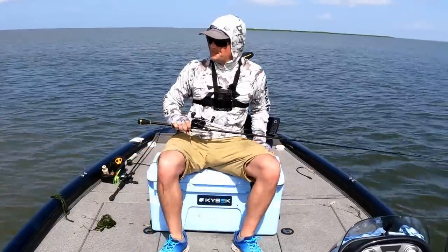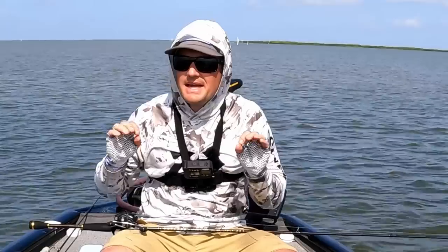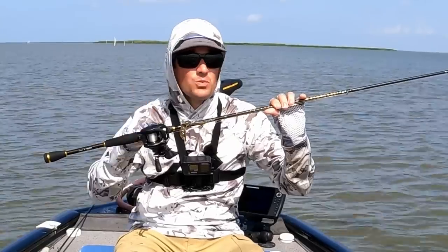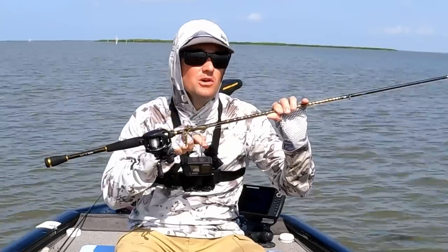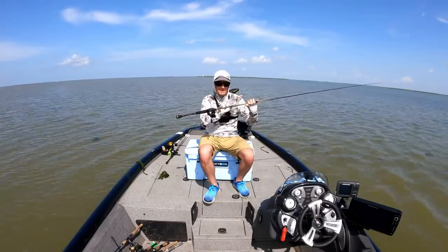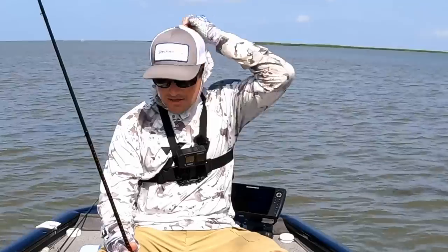Stick around for a second because there are a few things I want to show you. If you enjoyed today's fishing trip, be sure to give this video a thumbs up. If you'd like to know when the next one goes live, subscribe and ring that bell for all notifications. If you'd like to learn more about my redfish setup — the fishing rod, reel, line, and lure — you can watch the video linked here or use the links in the video description below. Thanks for watching and tight lines!